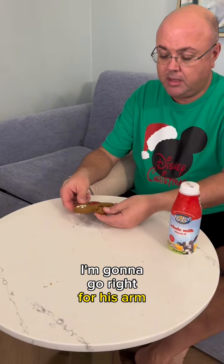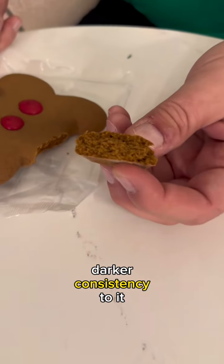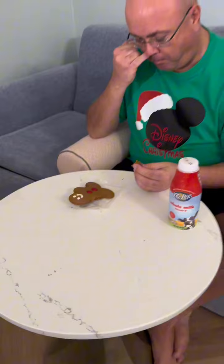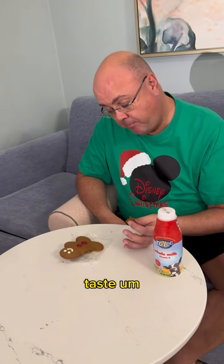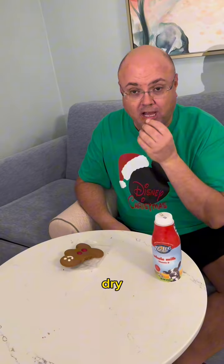I'm going to go right for his arm. It's soft, it's definitely got a darker consistency to it. Definitely more consistent taste overall — gingerbread, not my favorite — but this is probably the best of all the gingerbread cookies we've eaten. It's dry; gingerbread in general is dry. Definitely need my milk.